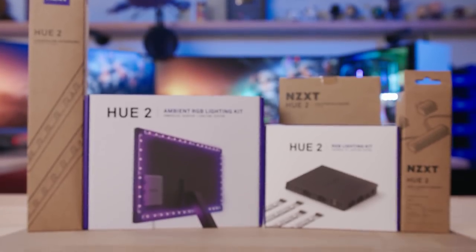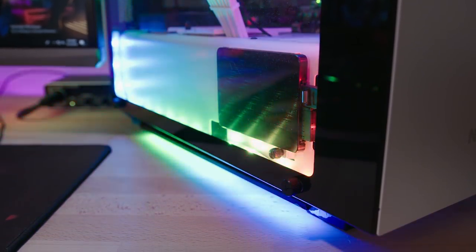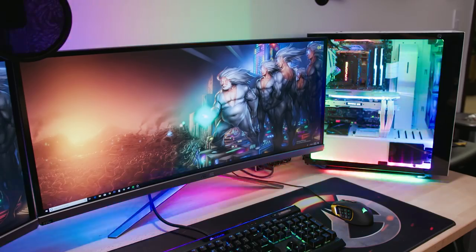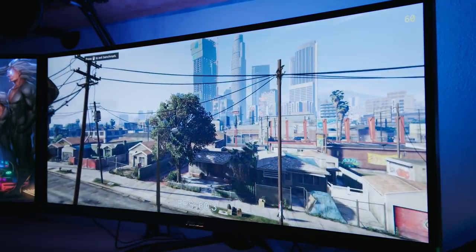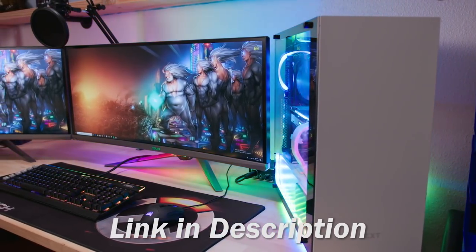The all-new Hue 2 Lighting System from NZXT brings even more possibilities to your setup, with addressable RGB underglow, cable combs, and monitor lighting with a unique ambient mode that pulls colors from your primary display to create a one-of-a-kind gaming experience. Check out everything Hue 2 has to offer in the link below.